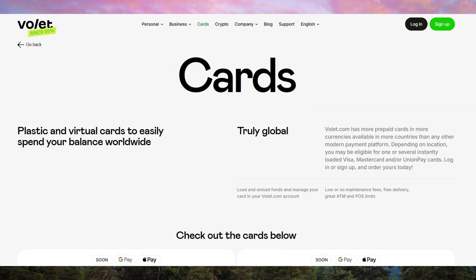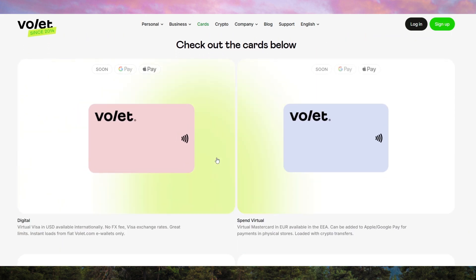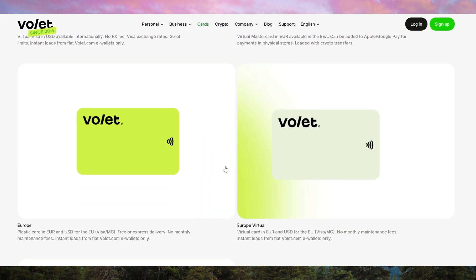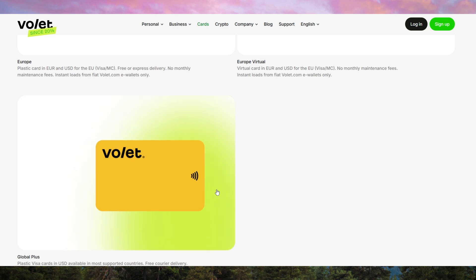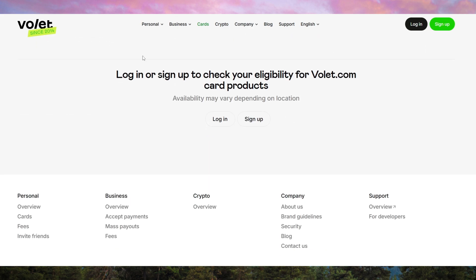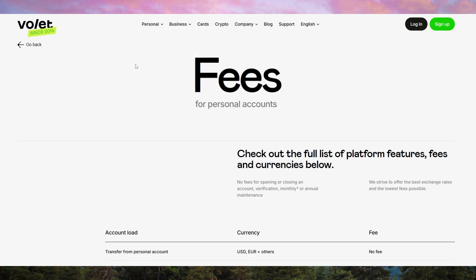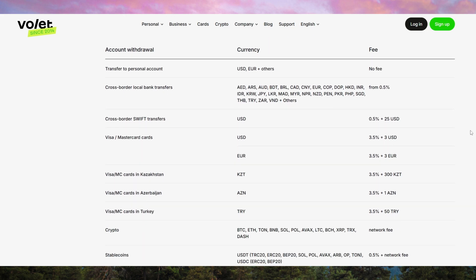Security is a top priority, with two-factor authentication (2FA), biometric login, and encryption protecting user data and funds. Additionally, volet.com offers fraud detection and real-time transaction monitoring, which helps prevent unauthorized access. However, as with any digital wallet, users should enable all security features and avoid storing large sums in a single online account.